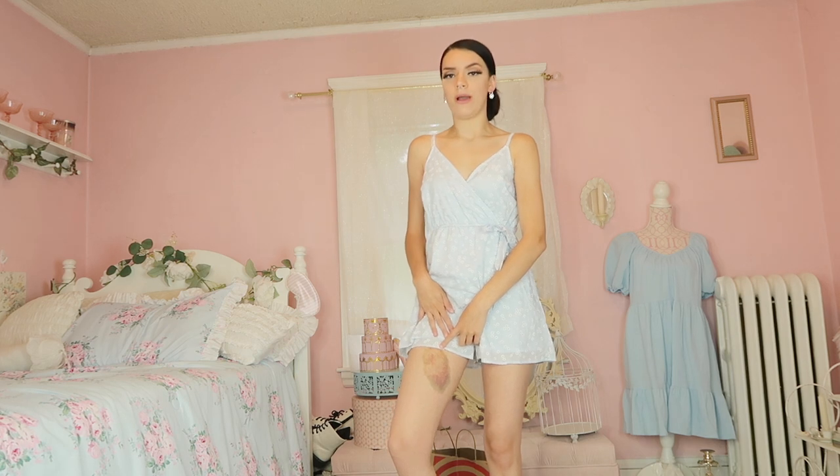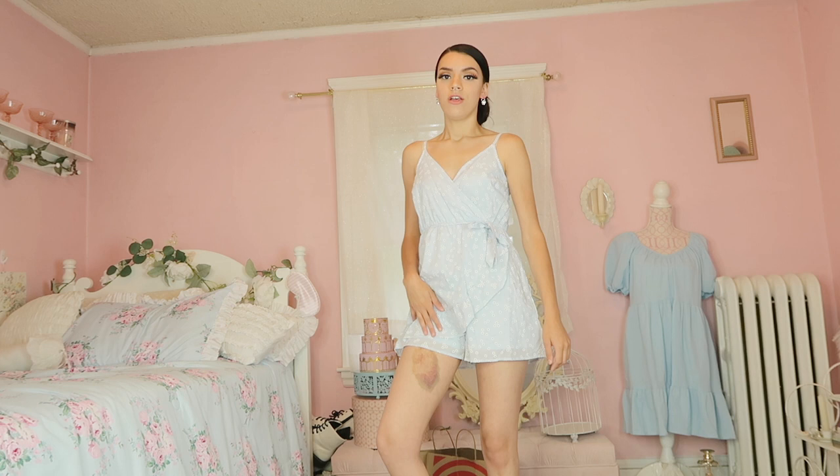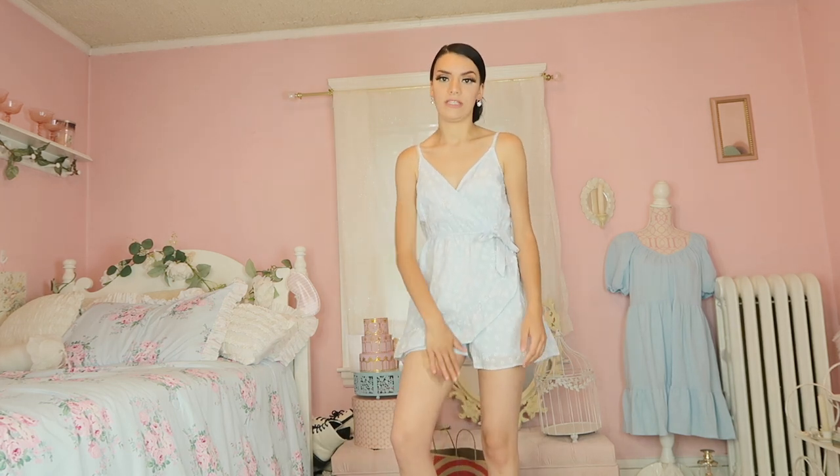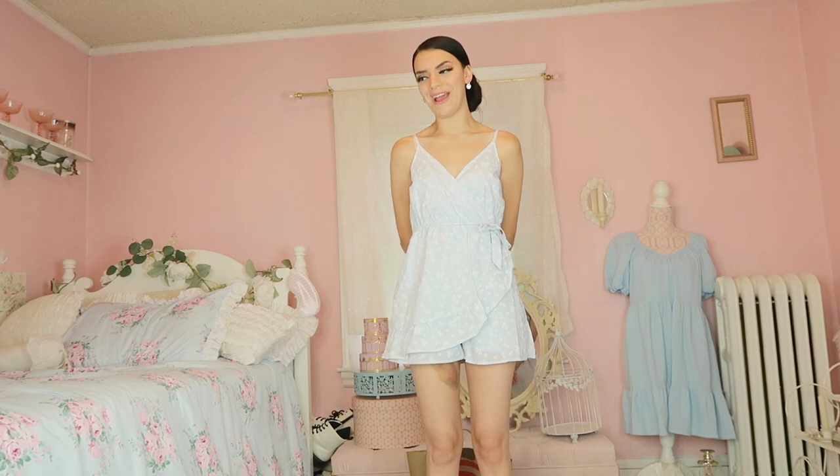This big bruise is from my job — I recently just started at a dog daycare and I had a breakup fight and the dog accidentally bit my leg. But yeah, other than that I just can't wait to wear this. I need to wait till this heals so I can actually wear it and not look weird.